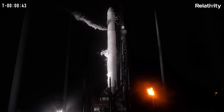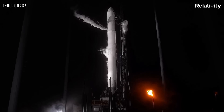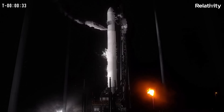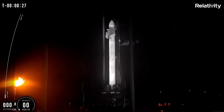LD, are you go for launch? LD, go for launch. There's that final go for launch. We are just over 30 seconds away until the maiden launch of this vehicle. Good luck, Taren-1, and have fun. Here we go.